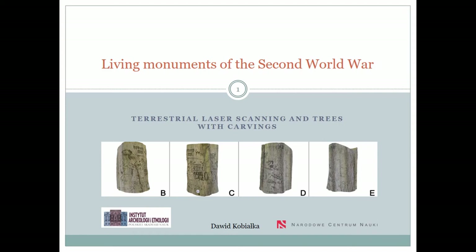We were interested in trees with carvings. To research them we used terrestrial laser scanning combined with close-range photogrammetry of common beech trees — in Latin Fagus sylvatica — which are covered with carvings and dated mostly to 1944.